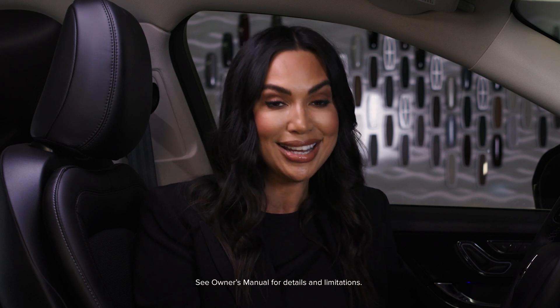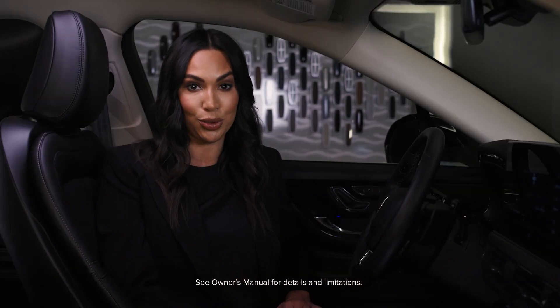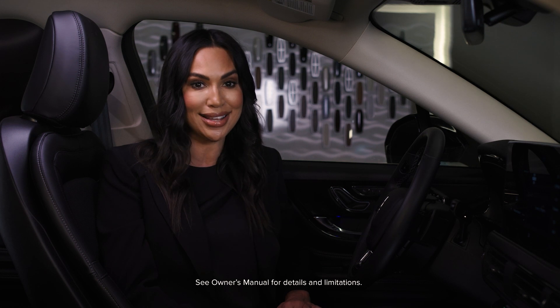Roll Stability Control uses the information from the roll rate sensor to provide not only roll control, but enhanced side-slip control over vehicles without roll rate sensor.